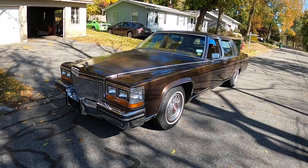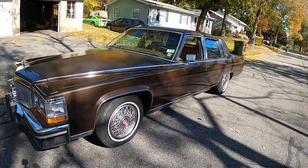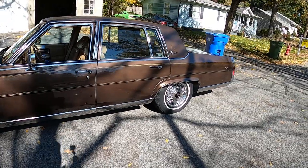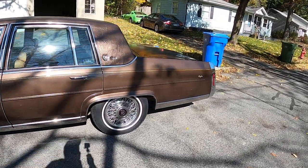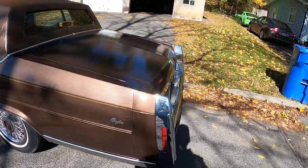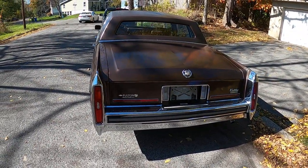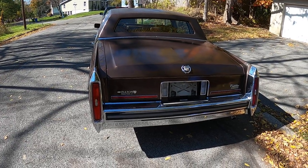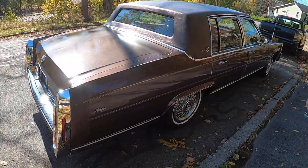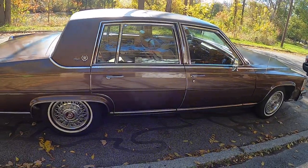Picked this one up about a week ago, and I just love this car. It's a 1987 Cadillac Brougham d'Elegance. The car's got 83,000 original miles. I have the Carfax to prove the mileage. It's a clean — not perfect, but a clean, nice, original car. Bought locally here, new, and is well taken care of. Never abused, never changed in any way.